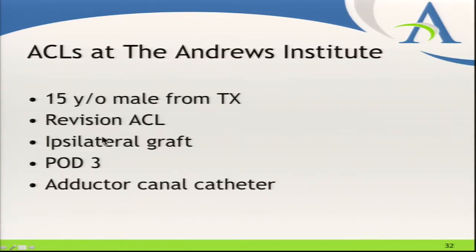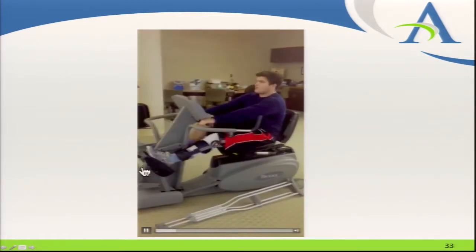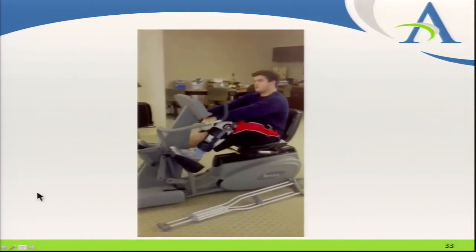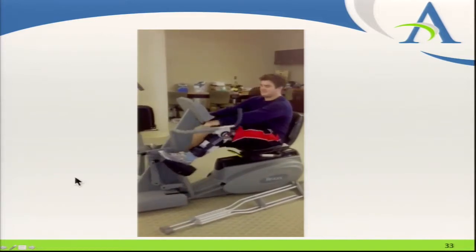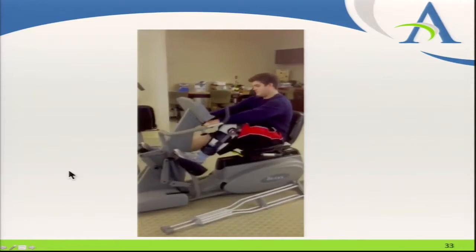Our second patient is a 15-year-old male from Texas having a revision ACL. Luckily we were able to do an ipsilateral patella tendon graft, so just one leg to work with. Here he is on post-op day three after his adductor canal catheter, just going to town on the bike. His mother was so impressed — she said it was weeks before he was doing anything like this with his first surgery.